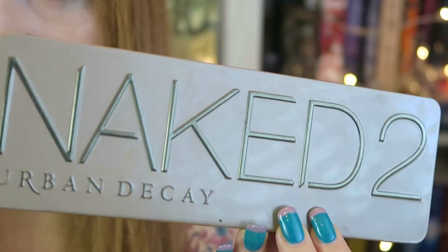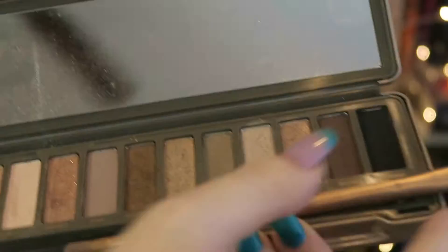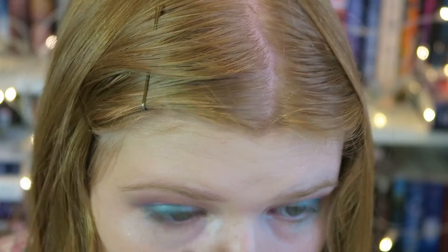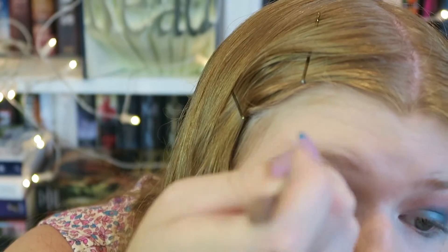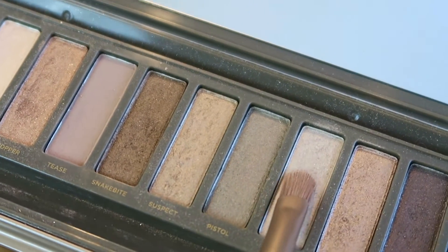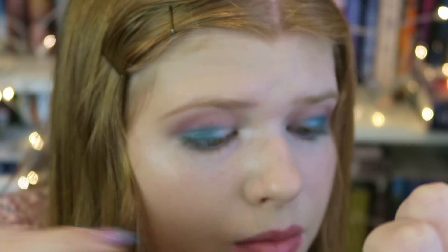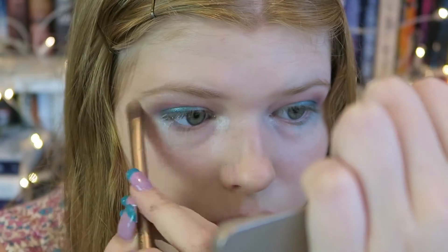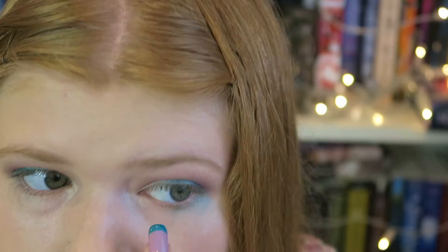I'm taking my Naked 2 Urban Decay palette, probably one of my favorite eyeshadow palettes of all time. Using the flat end of the brush, I'm taking the bright shade called Booty Call — a light whitish pink shimmery highlight color — and placing that in the inner corner of my eyes to brighten them. Then I take a light shimmery silver called Verve in the inner corner to help transition into the blue. Using the fluffy end of the brush with Booty Call, I'm blending it underneath the brow bone to highlight and blend the colors. Then I clean up a little fallout.